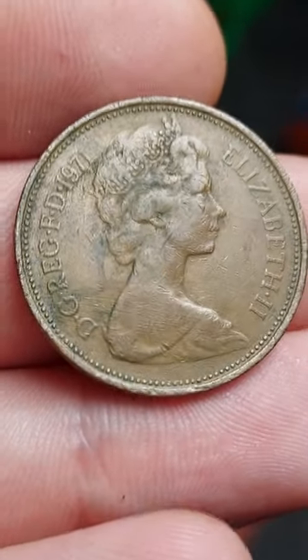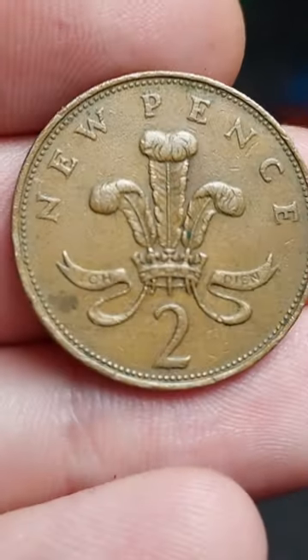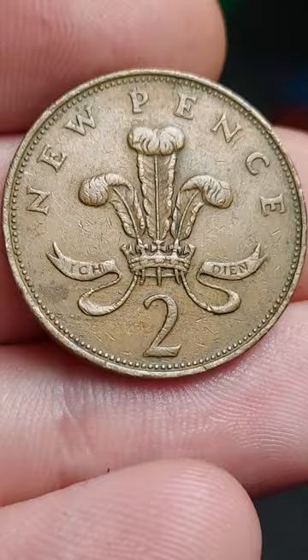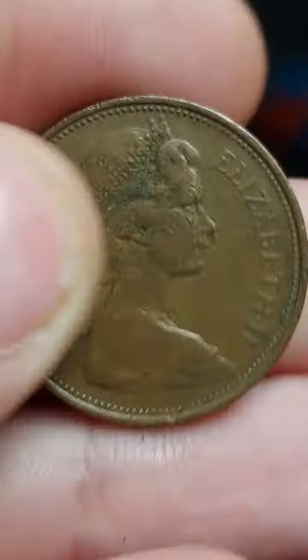The two pence was first released in 1971, featuring the lettering 'new pence' at the top. The plume of three ostrich feathers sits within the crown, and '2' for two pence at the bottom of the coin.